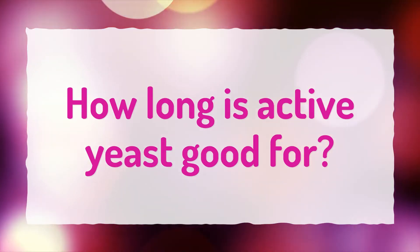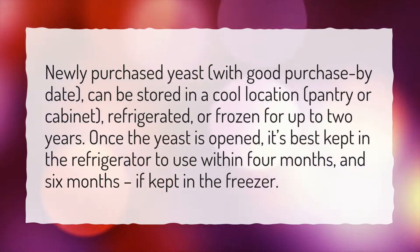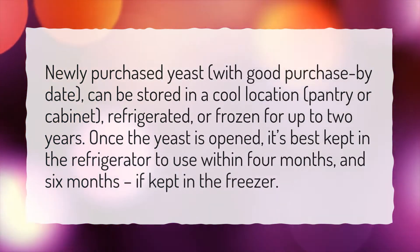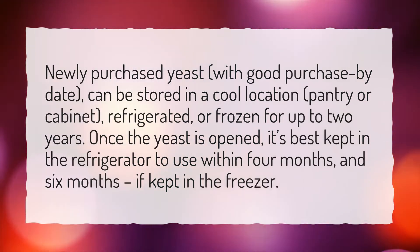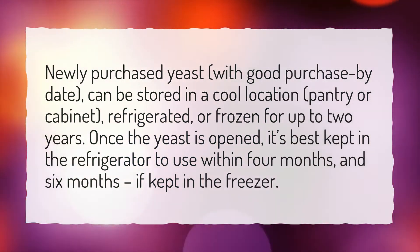How long is active yeast good for? Newly purchased yeast, with a good purchase-by date, can be stored in a cool location — pantry or cabinet — refrigerated, or frozen for up to 2 years. Once the yeast is opened, it's best kept in the refrigerator to use within 4 months, and 6 months if kept in the freezer.